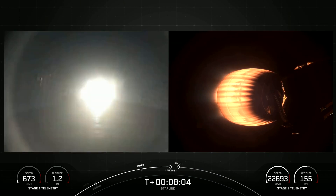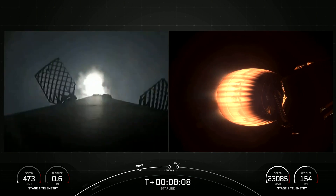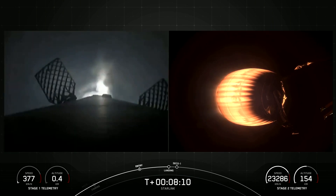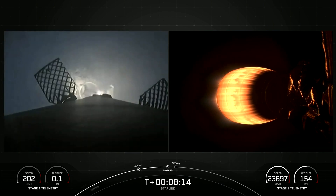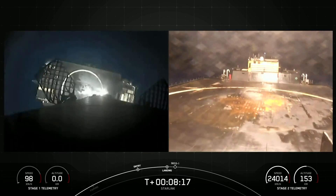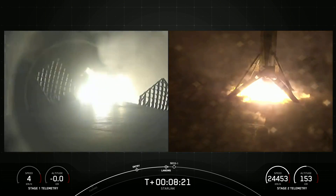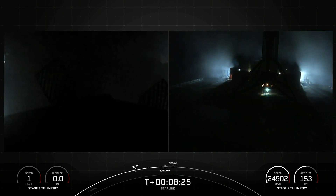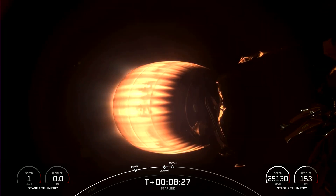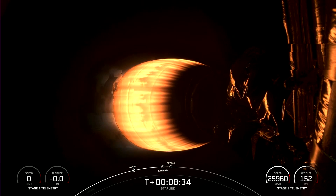Stage one landing burn. And there you can see on your screen that the landing burn has begun. Let's watch as Falcon 9 prepares to touch down on Just Read the Instructions. Landing leg deploy. Stage one landing confirmed. Falcon 9 has touched down on our drone ship, Just Read the Instructions.